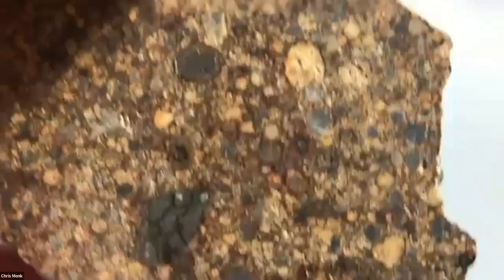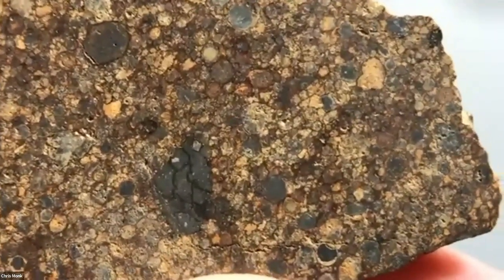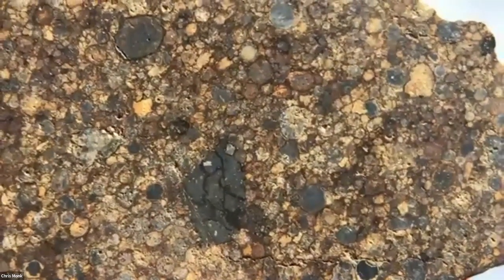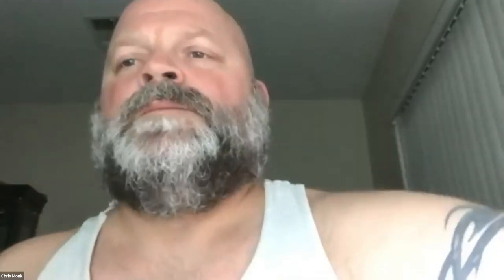The meteorite is likely primitive, closer to 3.00 — definitely in that direction. Chris notes it's one of the coolest things he's ever cut into and he can't stop looking at it under magnification. Arthur apparently has the sister slice. Plans are made for Chris to connect his microscope to his computer and call in with close-up microscope views next week.